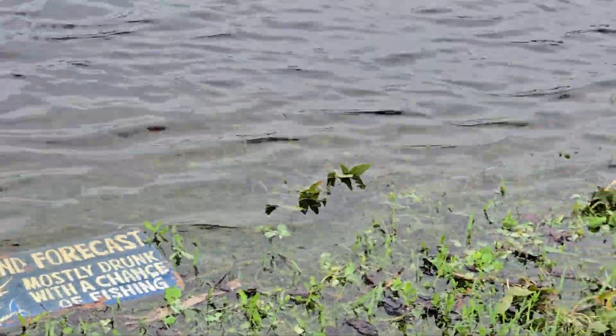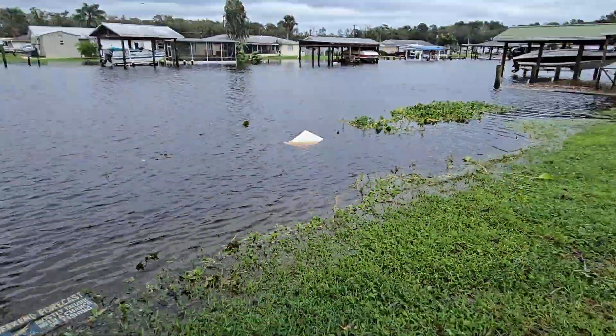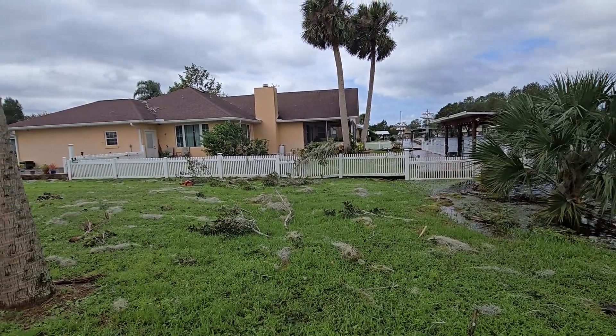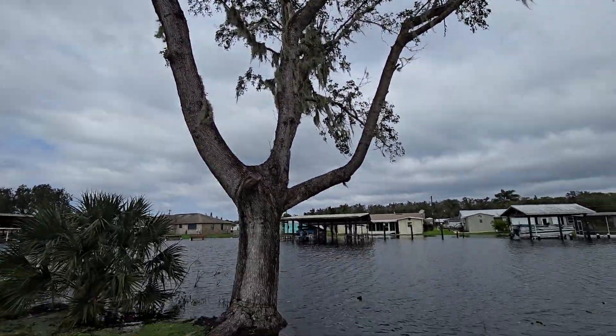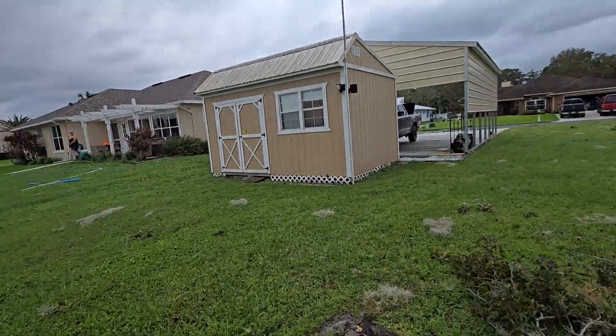It looks like mostly wind damage — a limb from this big stupid sweetgum tree we have in our yard that code wouldn't let us cut down because it was too big, but that baby has to come down. It's just a junk tree. Mostly debris.